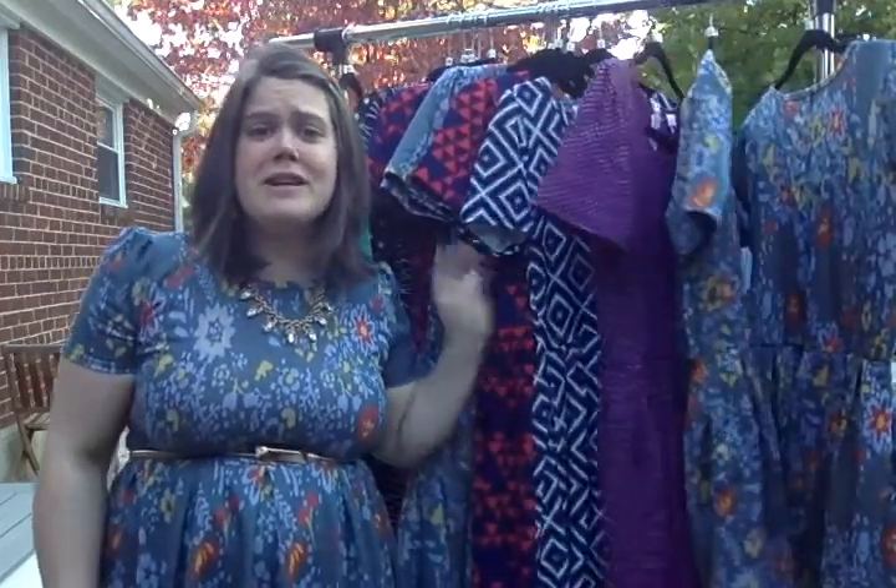So that was my little video on my new Amelias. I hope you liked it and got a little lesson about how fabulous the Amelia dress is. I'll see you next time. Bye. Beautify your life. Beautify your world.